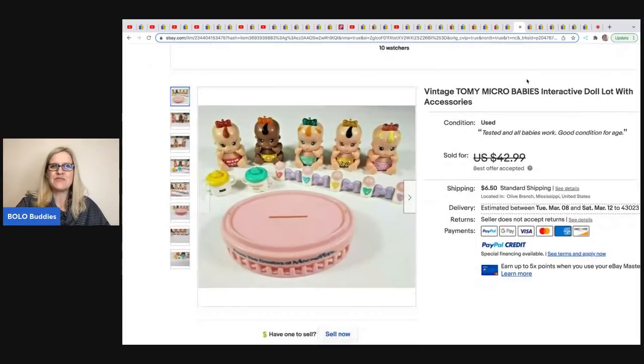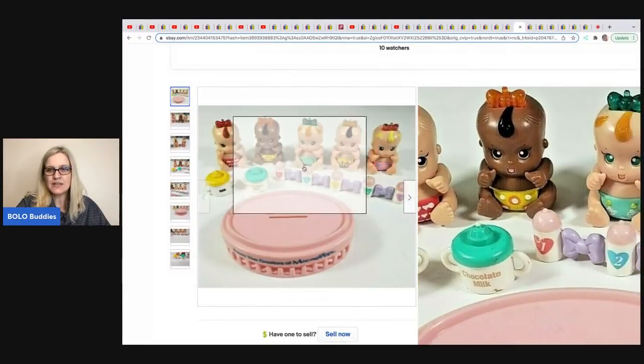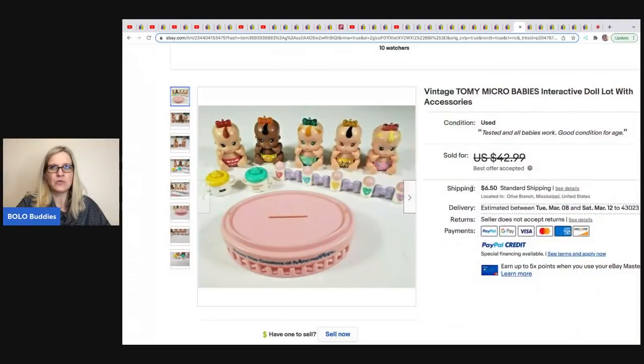The next item is these Vintage Tommy Micro Babies — I smile because I love stuff like this. Look at the little bottles! I would have held out for more on these, but she ended up taking a best offer of $32. And she got them at the Goodwill bins for a dollar.